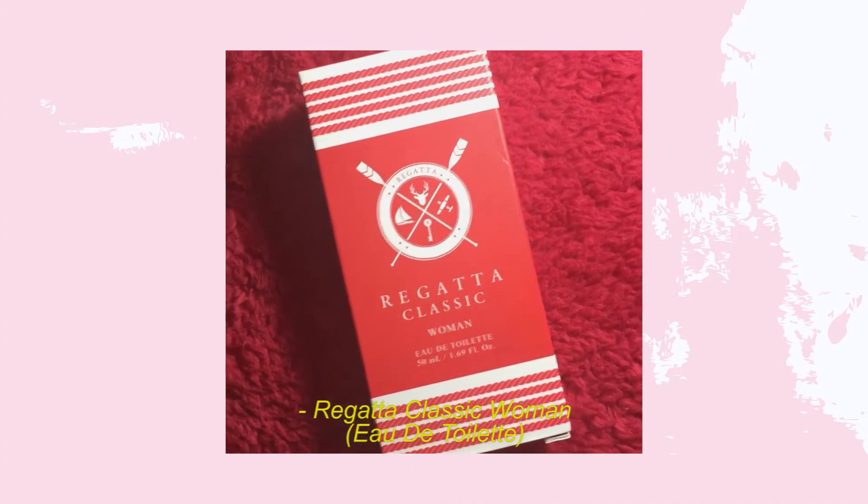The next item is from the brand Regatta — the Regatta Classic Woman Eau de Toilette. They rebranded the bottle recently. I've been using this perfume for a long time, since I started college. It's very affordable and I love the scent — it's unique, not very sweet, just a fresh scent. I think it's actually unisex, so males can use it too.